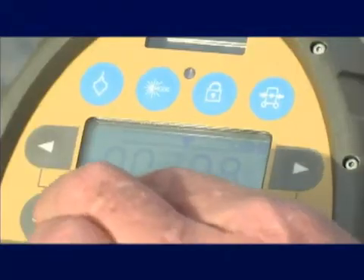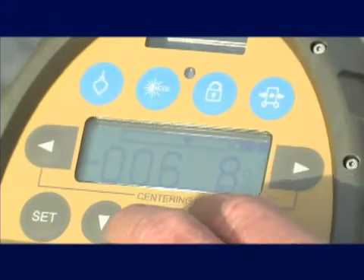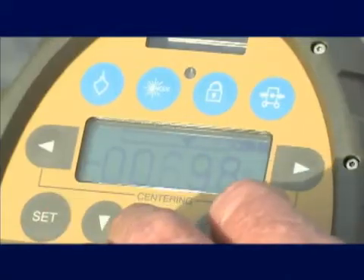And with the survey grade encoder, the TPL-4 series gives you super accurate grade settings throughout the entire range, from minus 10% to plus 40%. The TPL-4 isn't just bright, it's smart.